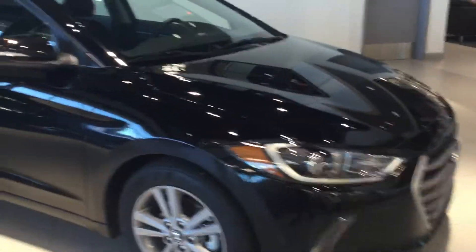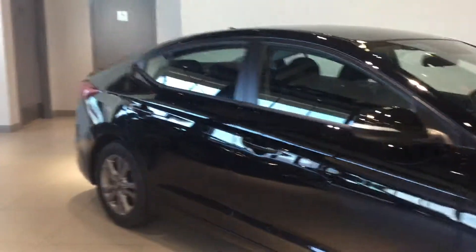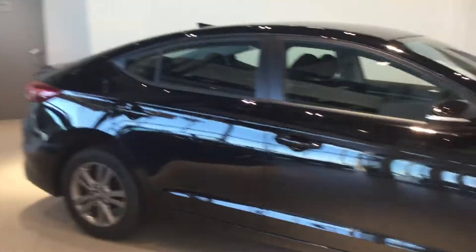Good morning Eugene, this is Tristan here from River City Hyundai. Today I have for you the 2018 Elantra GL. I'm going to be showing you all the features of the vehicle and why you're going to want to pick this up today.